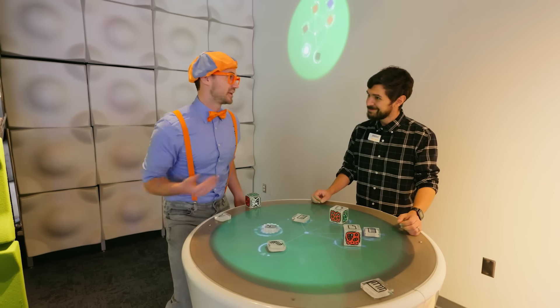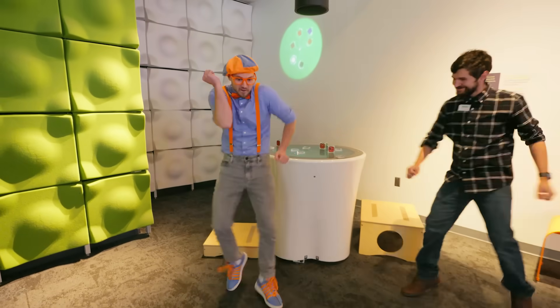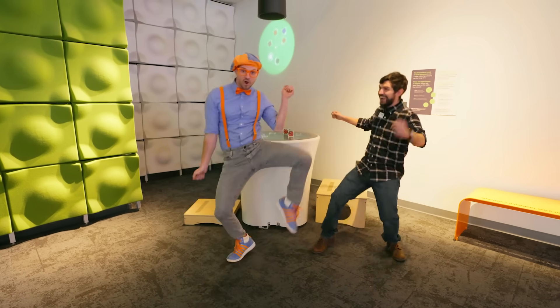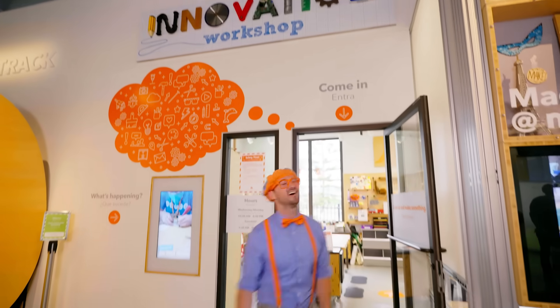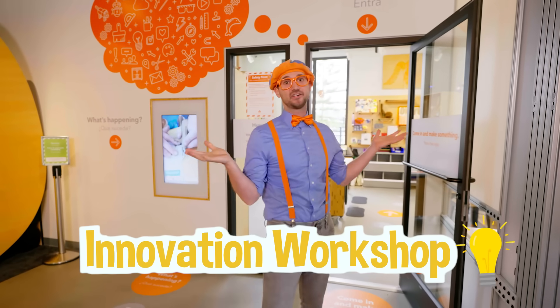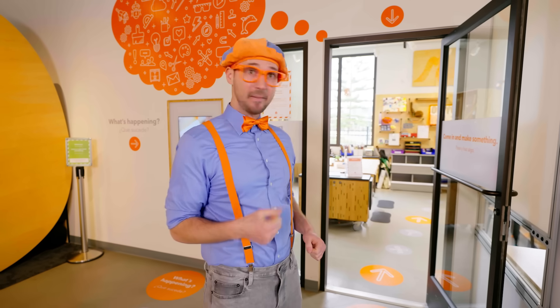I think we should have a dance party! This is the innovation workshop. Innovation means when you take something old and you make it new, or you make it way better. This is going to be so much fun — I wonder what we're going to make. Let's go!